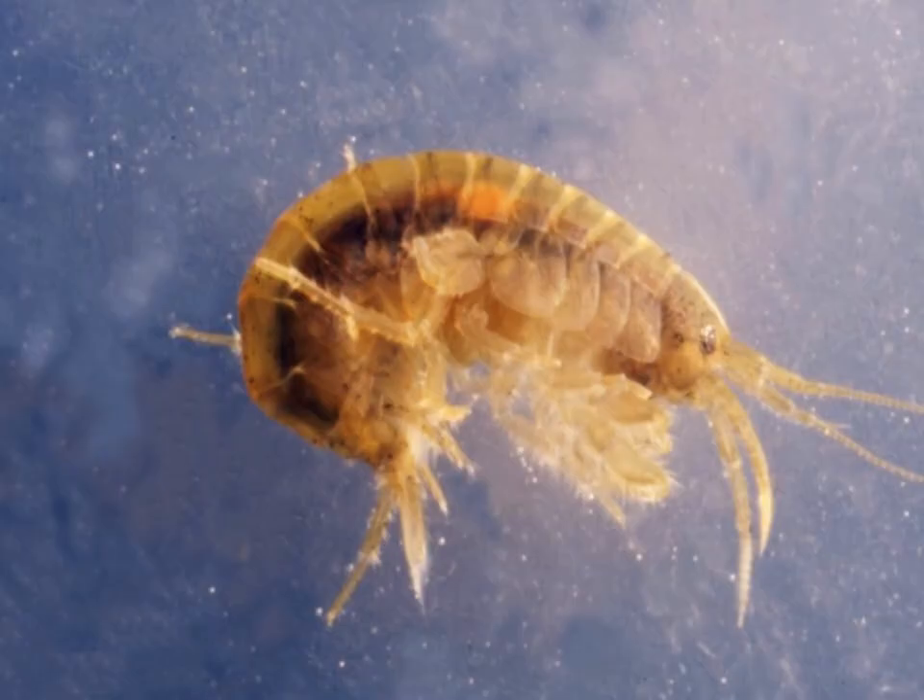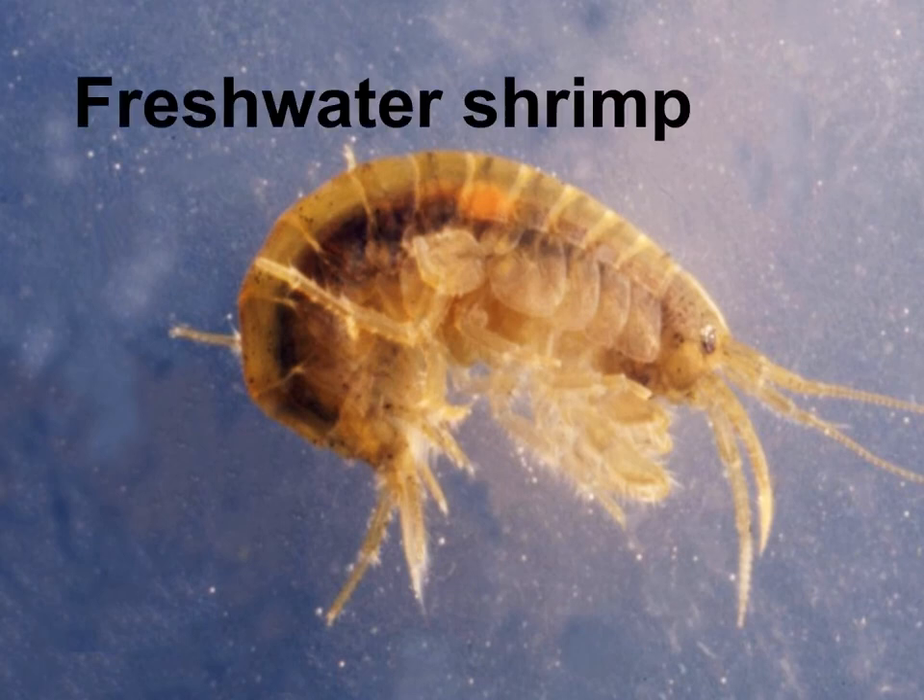Anyone know what this is? You probably all think it's a shrimp, which you are right — this is a freshwater shrimp. This is what you find in freshwater, much smaller than the shrimps you find in the sea. Only about a couple of centimetres big in real life.